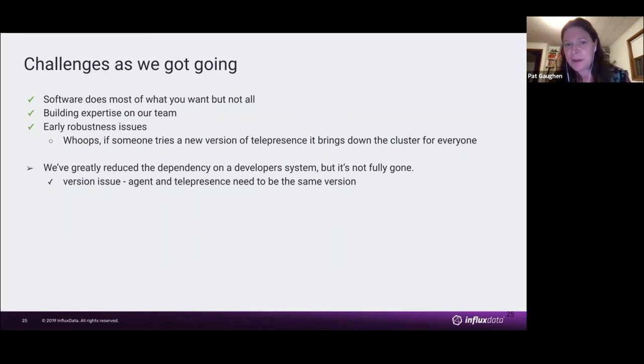We didn't give ourselves a full check mark on local surface area because it's not fully gone — we still have a local developer system surface area. We've greatly reduced it by moving most things to the remote cluster, though we still have Telepresence running locally. We had to do some work in the code to make sure the agent and Telepresence were always on the same version, but we got through that.